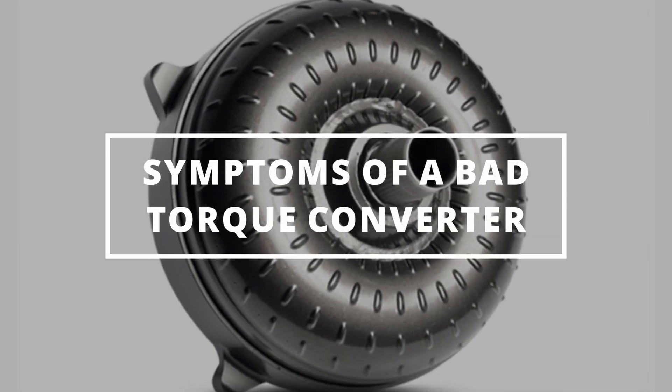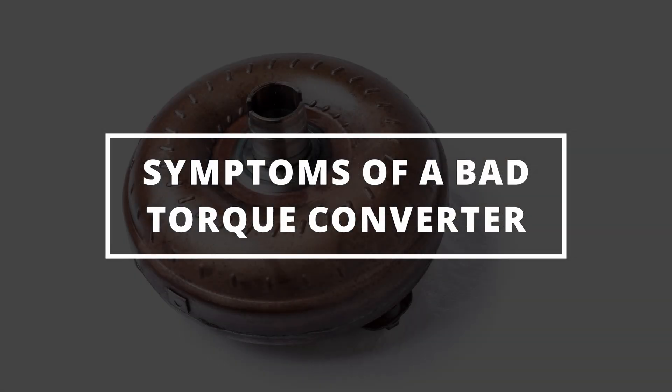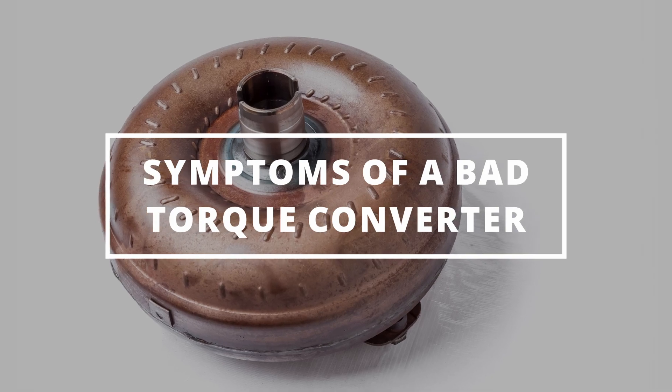I hope you guys are all having an effective day. Easy Autofix here, and today we're going to learn the symptoms of a bad torque converter.